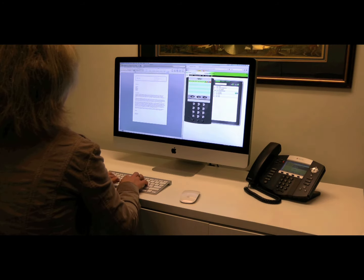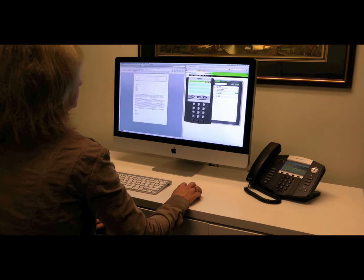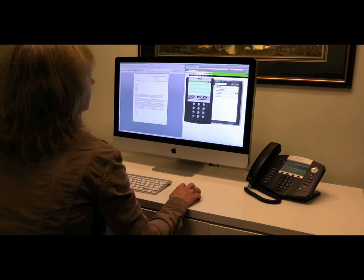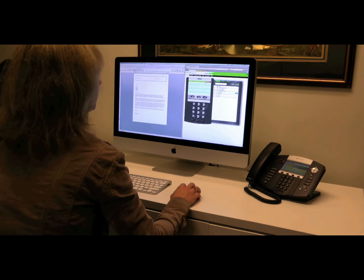The Newt Attendant Console is a browser application that works alongside a phone and the Newt-managed PBX solution. Good morning, Fibernetics. JP, please. One moment, I'll transfer you.